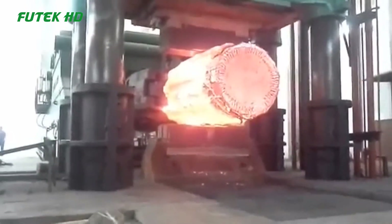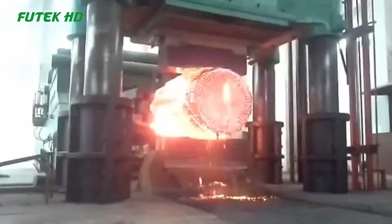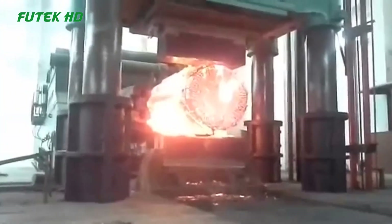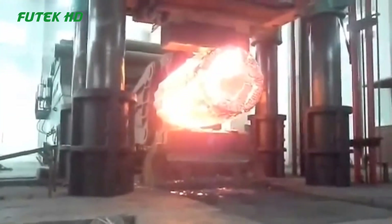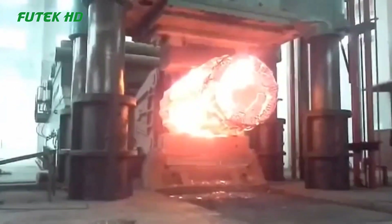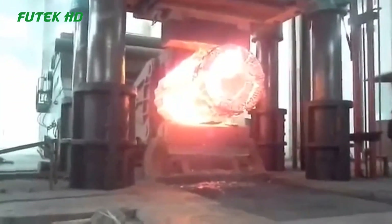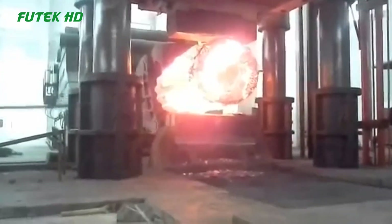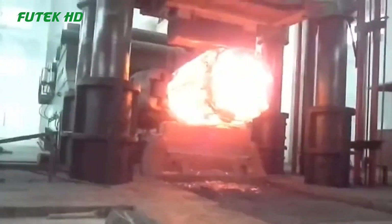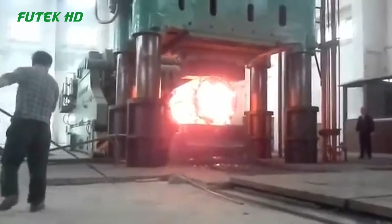The Anyang 5000 Ton Forging Press is a prominent piece of equipment manufactured by Anyang Forging Press, the leading forging equipment and machinery manufacturer in China. This hydraulic free forging press utilizes hydraulic pressure to transfer energy, making it suitable for the open die forging industry. With this press, it becomes possible to produce a wide range of forged products such as shafts, blocks, and complex shapes according to specific specifications. The operator initiates the forging process by activating the hydraulic system, causing the hammer to descend rapidly and strike the workpiece with tremendous force, deforming it into the desired form.